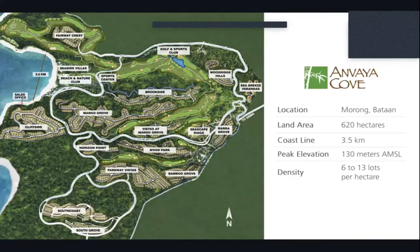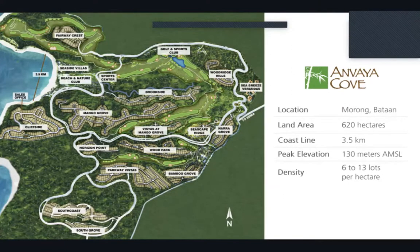Anvaya Cove is located in Morong, Bataan. It covers 620 hectares of land with a large coastline of 3.5 kilometers and a peak elevation of 130 meters above mean sea level. The density of Anvaya Cove ranges from 6 to 13 lots per hectare, and we take pride in giving our clients the luxury of space.